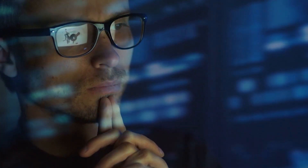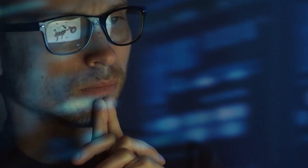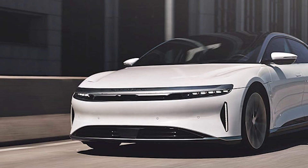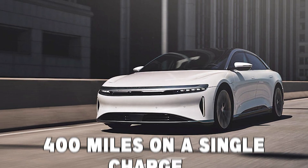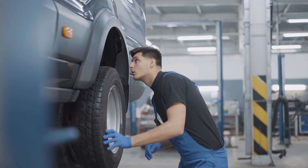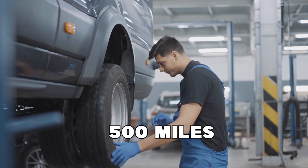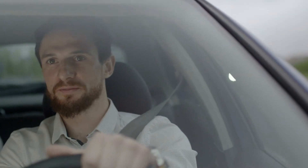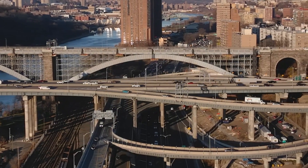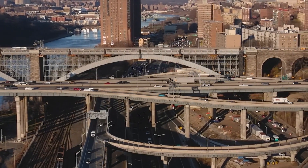Prepare to have your mind blown by the unbelievable performance of the Lucid Air GT. This luxury electric vehicle has a range of over 400 miles on a single charge, and if you switch to smaller wheels, it can even go over 500 miles. This means you won't ever need to stop and recharge as you make your way from New York City to Washington, D.C.